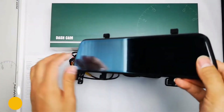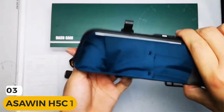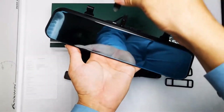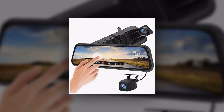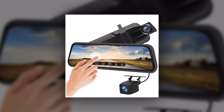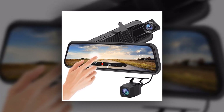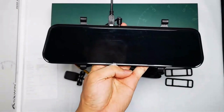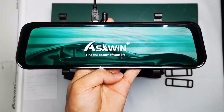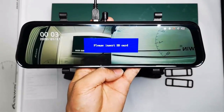Introducing the revolutionary ASAWIN H5C10 rearview mirror dashcam, the ultimate solution for capturing every moment on the road. With its advanced features and cutting-edge technology, this dashcam takes your driving experience to a whole new level. The ASAWIN H5C10 comes equipped with dual-lens cameras that capture both the front and rear views simultaneously, ensuring you have a complete record of your journey. Whether you're driving through scenic landscapes or navigating busy city streets, never miss a single detail with this powerful dashcam.